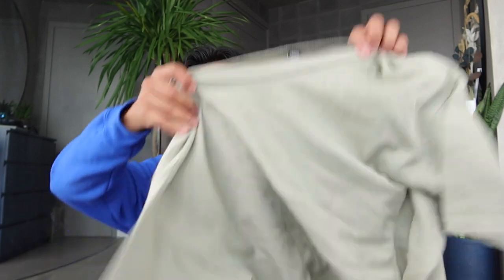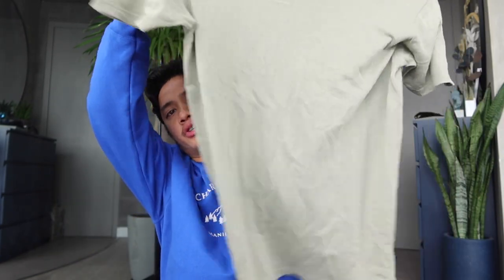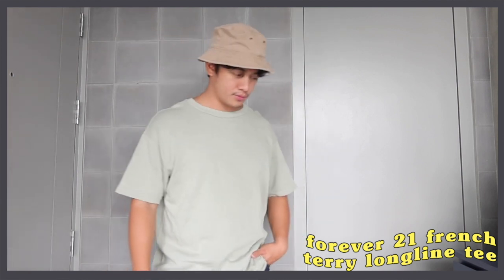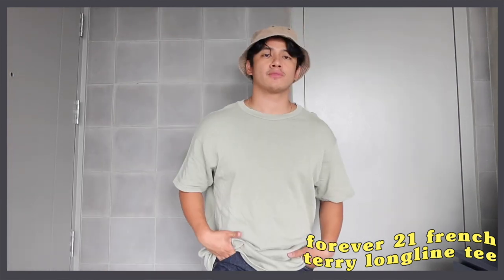Next, we have an oversized shirt — very basic. It's called the French Terry Longline Tee in olive. I got this for P299, and come 1111, it'll be P199. This is from Forever 21 — they have an official store on Lazada. I really appreciate shopping on Lazada now because I don't want to go to the mall, and in Forever 21 there are just too many clothes that can be overwhelming.